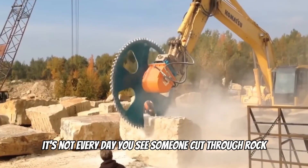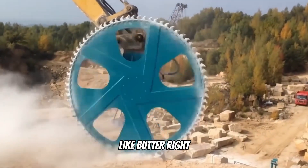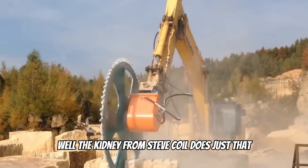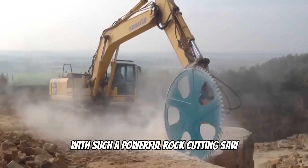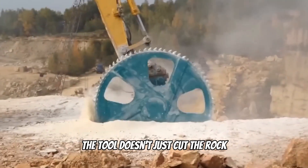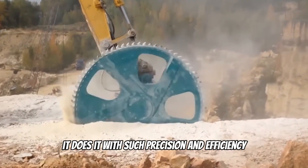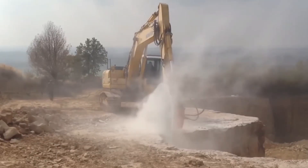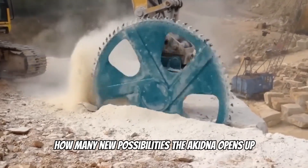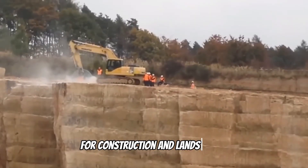It's not every day you see someone cut through rock like butter. The Echidna from Steve Coyle does just that. With such a powerful rock-cutting saw, the rock work becomes a work of art. The tool doesn't just cut the rock — it does it with such precision and efficiency that one can only marvel. Just think, friends, how many new possibilities the Echidna opens up for construction and landscaping.